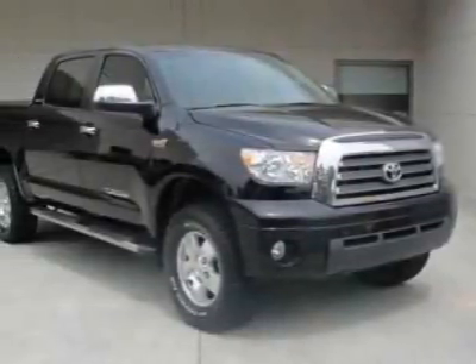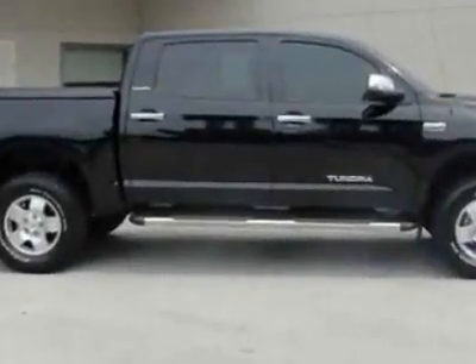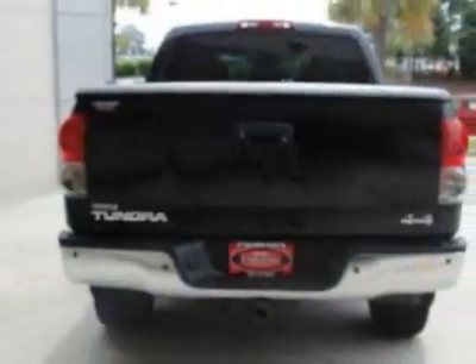Come take a look at this certified pre-owned 2008 Toyota Tundra 4WD truck. Carfax has certified this Tundra 4WD truck as having one owner. This Tundra 4WD truck has just under 28,500 miles.